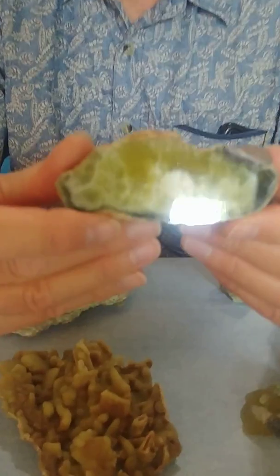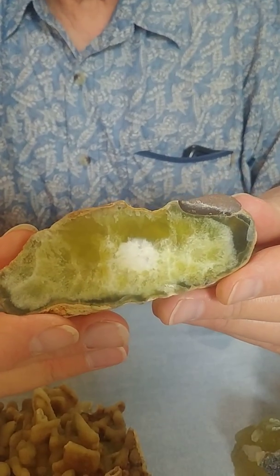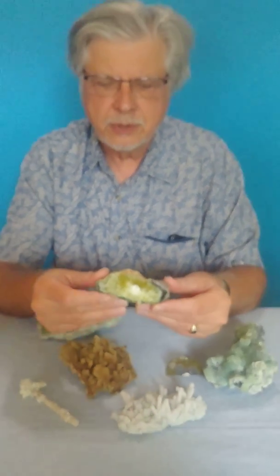Sometimes Prehnite will occur in a nodular form — like this is from Northern Australia. Because it comes in a hardness of six to six and a half and takes a nice polish, it can be made into jewelry. This is an example of a piece of Prehnite from Australia that's been polished, and you can see it takes a nice polish. These are often made into beads and cabochons, and occasionally faceted stones. Most of the other Prehnite I've shown you is too thin to do that with, but in some places it's thick enough.